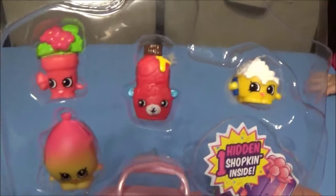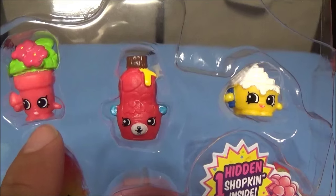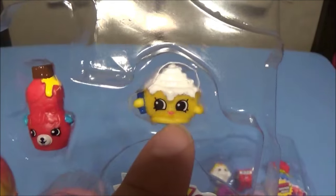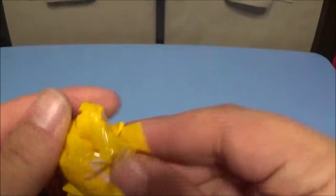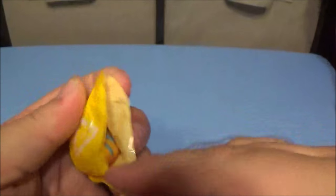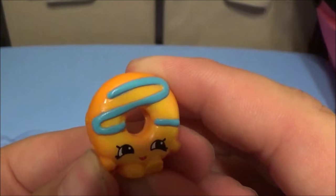Down to our last two packs! This one has Pita Plant, a common; Big Topping; Cinnabon; and June Balloon in a different color. Opening the blind — oh, Dolly Donut, which we already have, and it's a rare.